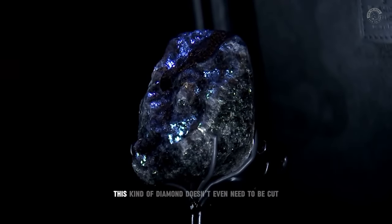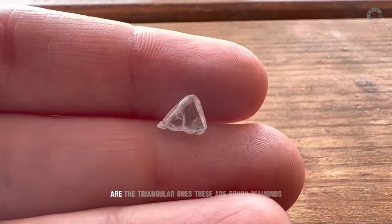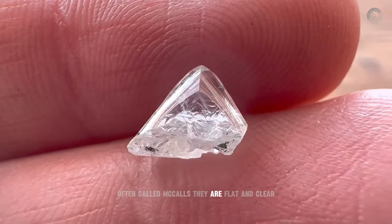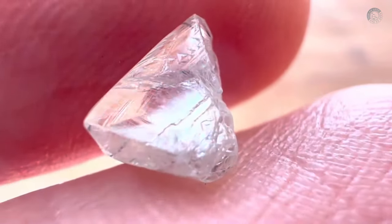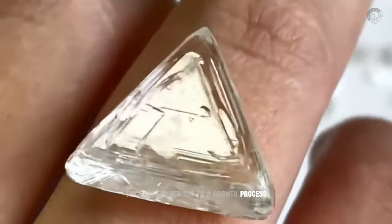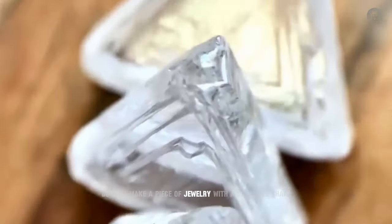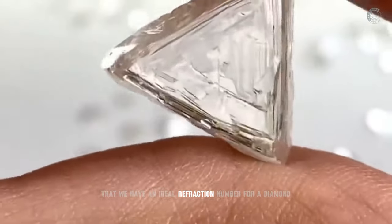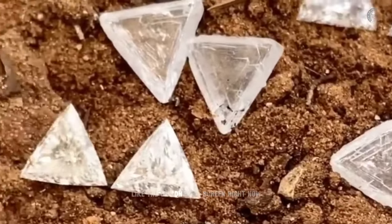The best part is that this kind of cubic diamond doesn't even need to be cut to be worth millions. But in my opinion, the most beautiful shape of diamonds are the triangular ones. These are rough diamonds often called macles. They are flat and clear, with a triangular shape and several smaller triangle designs on their surface. This type of diamond is one of the rare occurrences formed due to a growth process deep inside the earth. It can be a challenge to cut such a stone to give it the ideal number of facets for an ideal refraction. Some of them are so perfect that they look like they've already been cut.